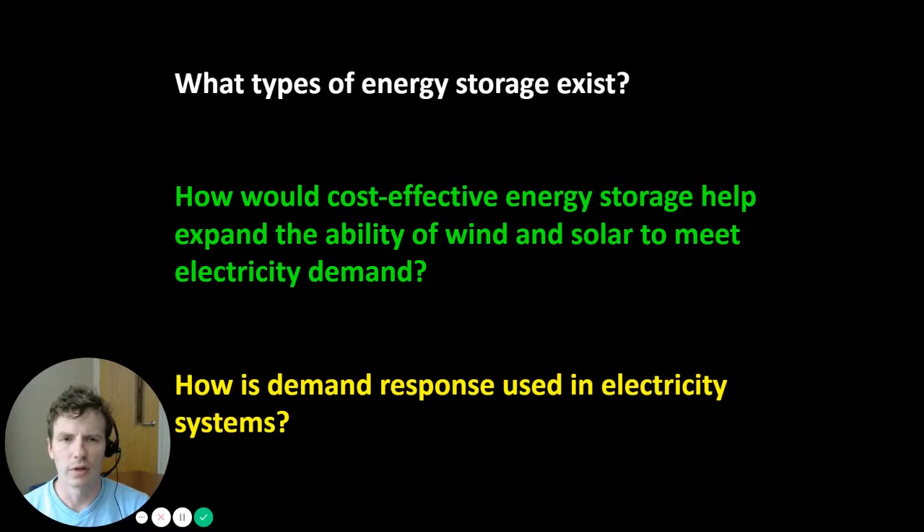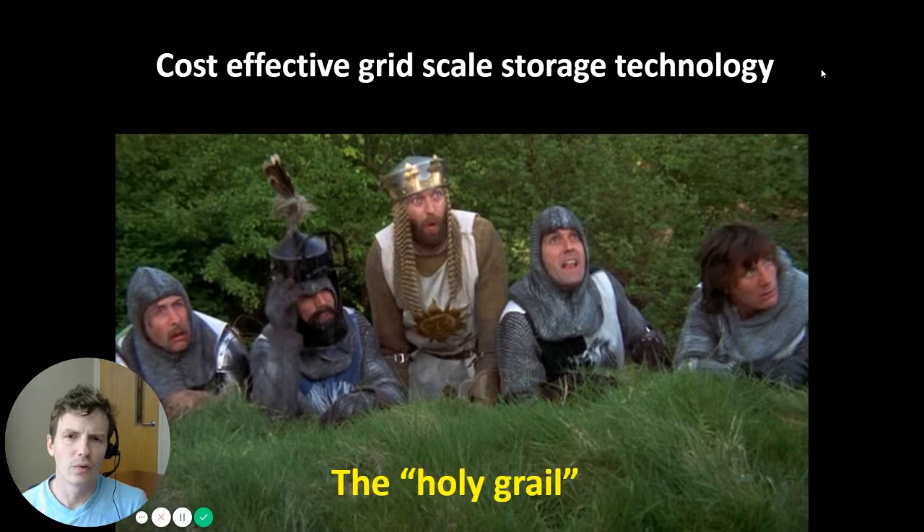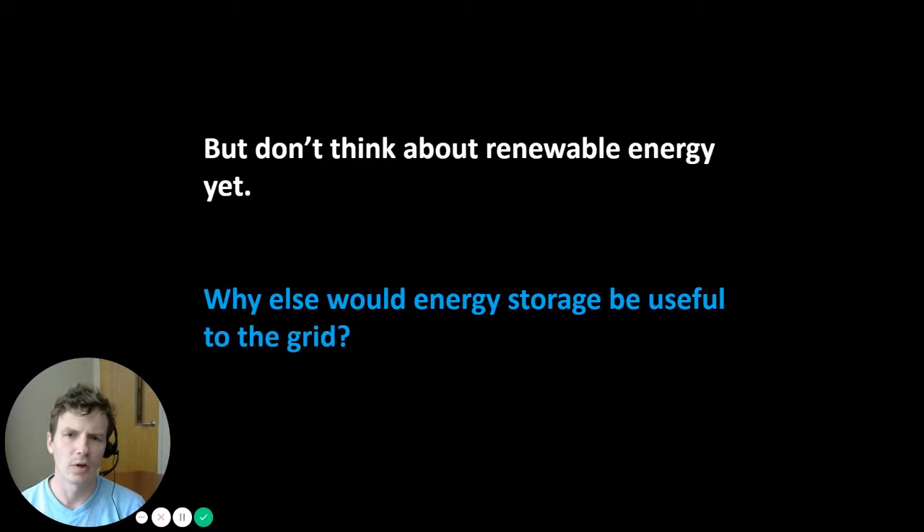We have referred in previous lectures to cost-effective grid-scale energy storage technology as the holy grail. A lot of that has to do with its potential to help integrate very large amounts of renewable energy into electric power systems and dramatically decrease our reliance on traditional conventional sources of generation that might be carbon-intensive, like coal and natural gas. But before we get to the use of energy storage technology alongside renewables, we should also acknowledge the benefits of energy storage in our current grid, which is not as dependent on renewable energy.